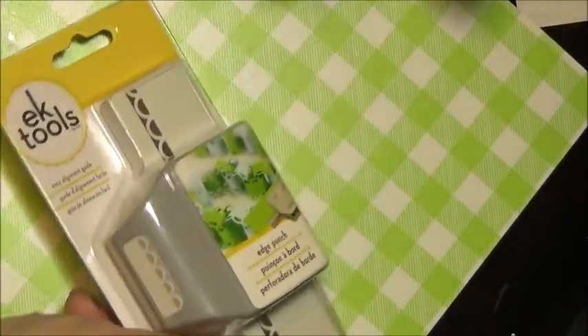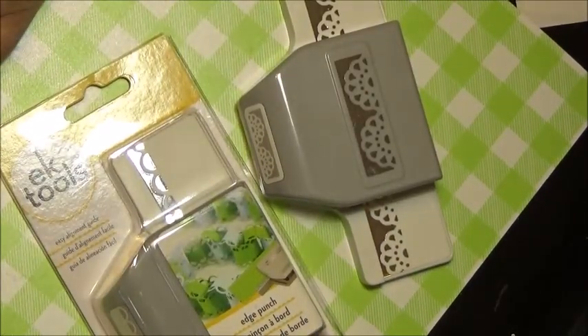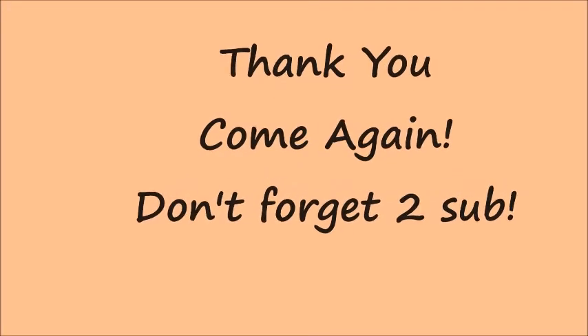I think that's it for AC Moore right now. If I find something, I will put the picture behind. But for now, that was it. Until my next video — God bless.